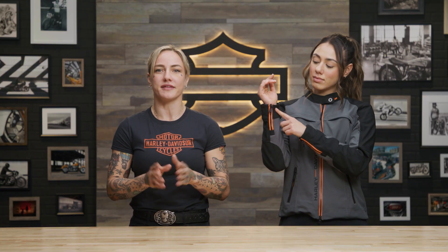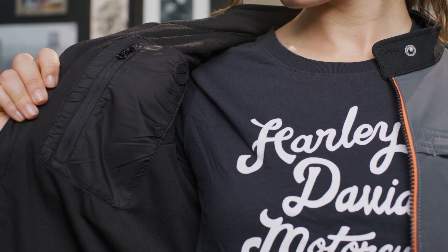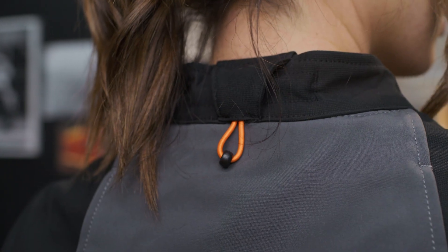It also has pre-curved sleeves, zippered cuffs, exterior and interior pockets, and a soft and flexible snap-tab collar with an zipper. This jacket comes in extra small to extra large, as well as 1W through 3W.